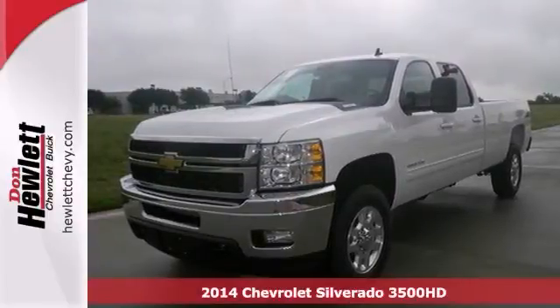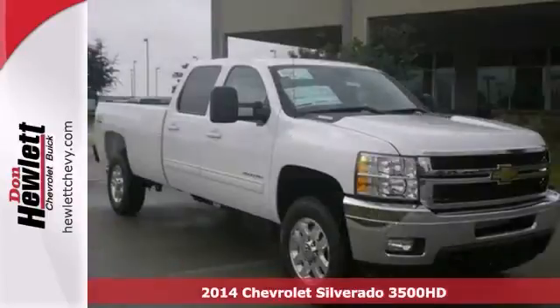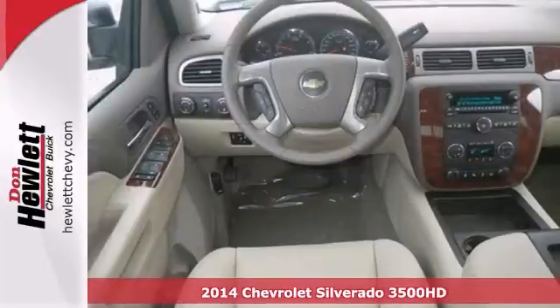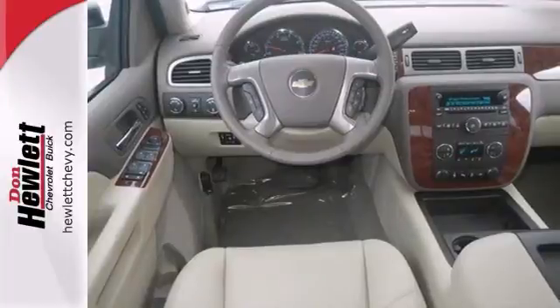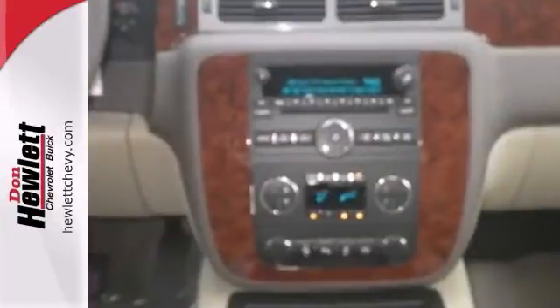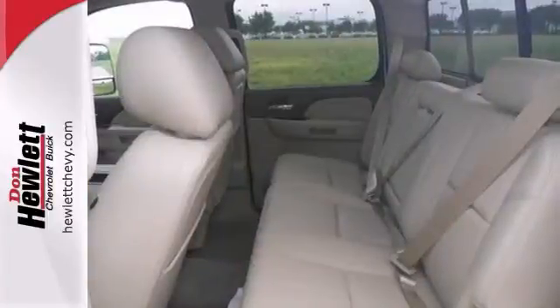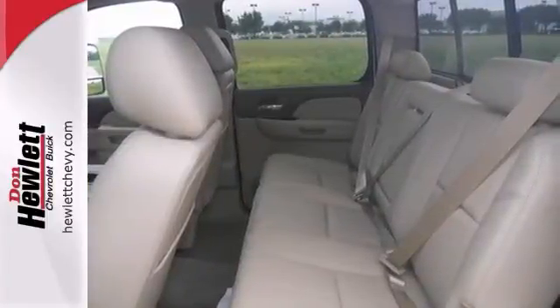Here's a 2014 Chevrolet Silverado 3500 HD LTZ. This truck has a lot to offer, including four-wheel drive, dual-zone climate control, and a woodgrain interior trim. It also has heated and cooled leather seats, a multifunction steering wheel, and chrome wheels.